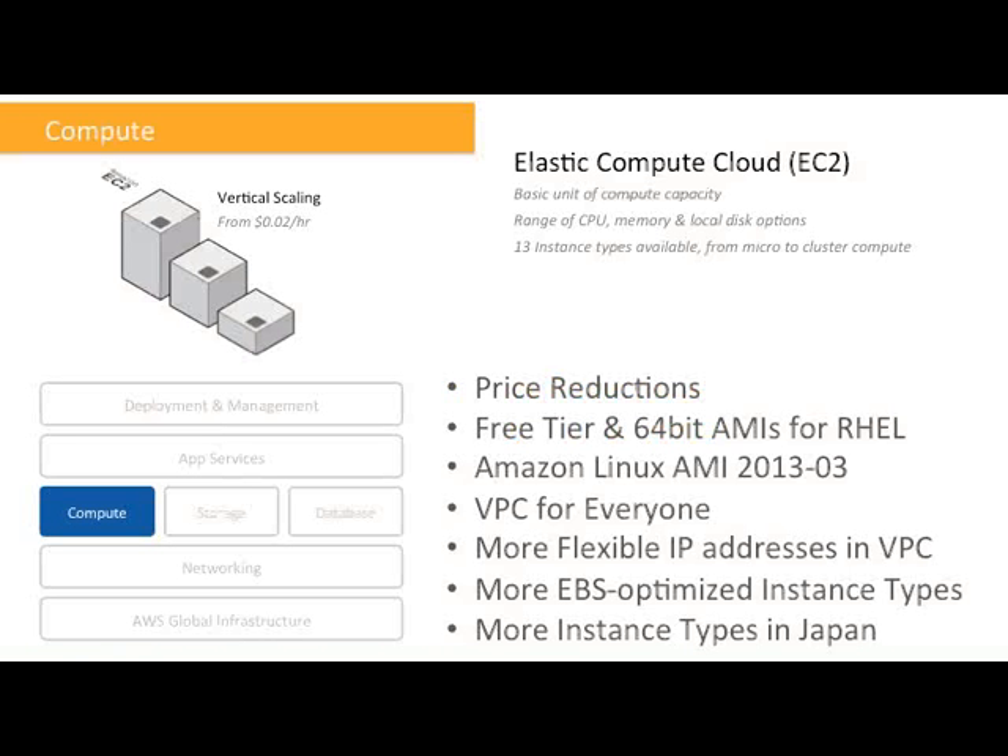Now let's take a look at the most common core utility computing service. We start with Elastic Compute Cloud or EC2. There have been a lot of announcements for EC2 recently. Let's start with the price reductions — we've had several, including an up to 27% reduction for Linux reserved instance prices for standard M1, second generation standard M3, high memory M2, and high CPU C1 instance families. The reserved instances also provide savings of up to 65% compared to on-demand prices.